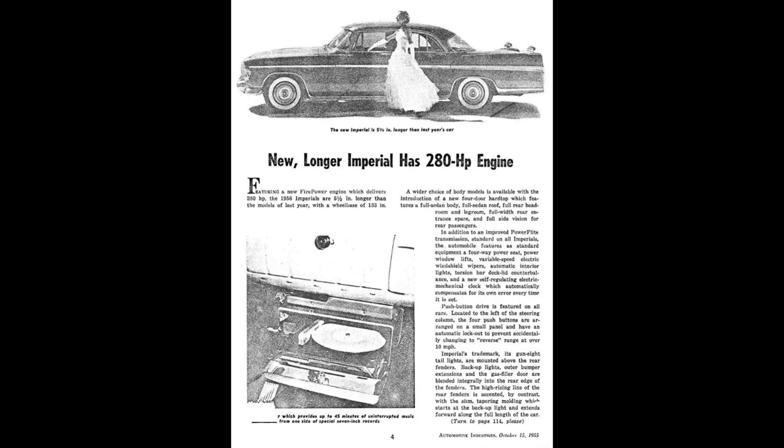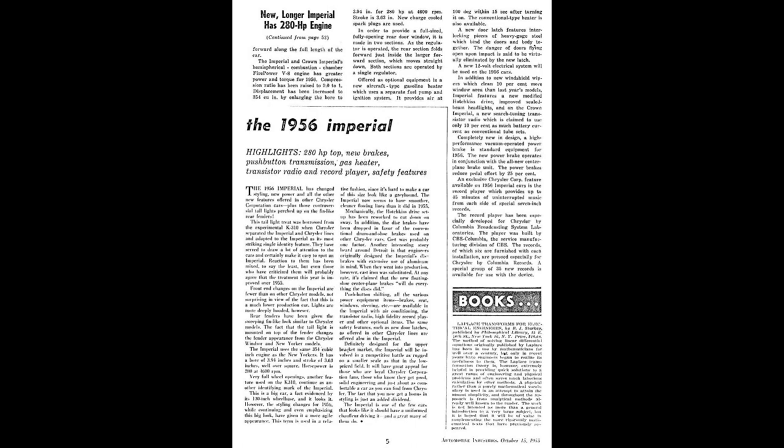While doing the research on this innovative 1956 Imperial luxury car, I found an interesting article from Automotive Industries that was written in October of 1955. This article is very informative and covers more ground with fewer words than I could do. So, on to the article.